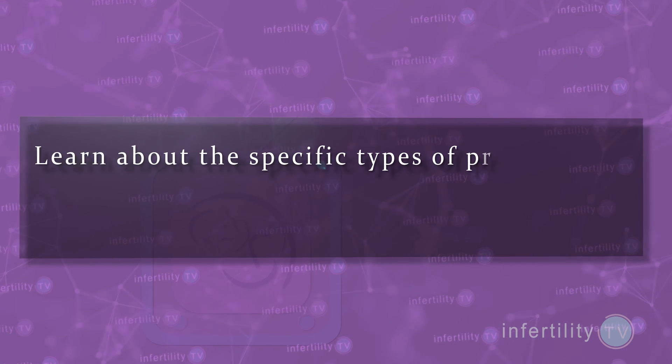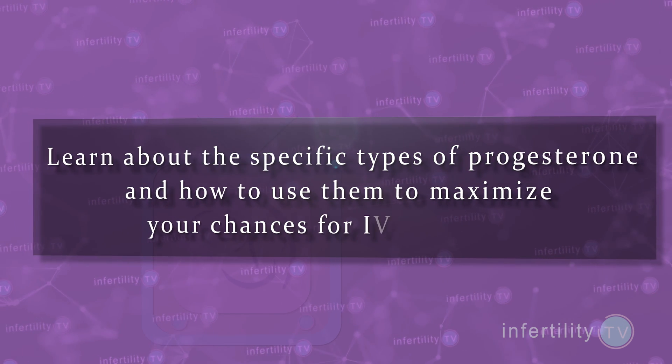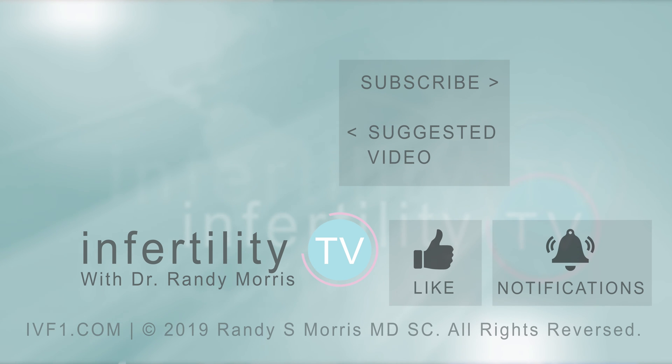I didn't talk about the different types of progesterone in this video. You need to learn about the specific types of progesterone and how to use them to maximize your chances for IVF success. Check out this video about Crinone vaginal progesterone next.